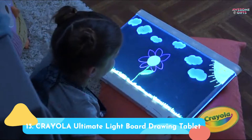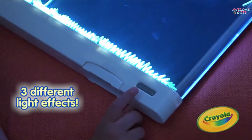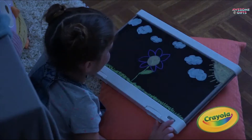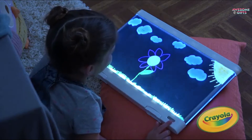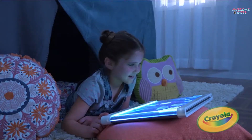Number 13: Crayola Ultimate Lightboard Drawing Tablet. Kids can use this drawing surface over and over again, and the included gel markers and lightboard make sure their designs really glow. It also comes with images that kids can trace, then color in and add their own embellishments. It's for ages 6+.